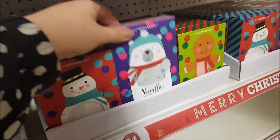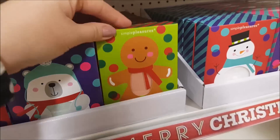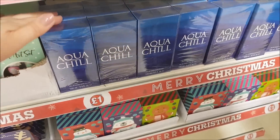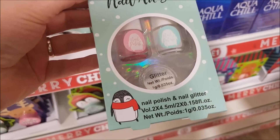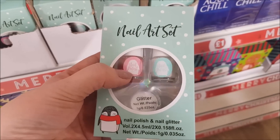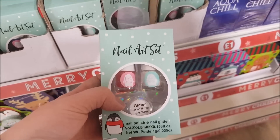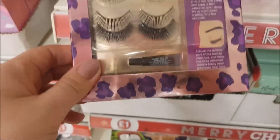Moving along, we've got some Simple Pleasures range - a coconut bath bomb in the shape of a snowman, a polar bear, vanilla, and gingerbread. There are also some toiletries here, like a spray for men. Then there's a nail art set which is really cute - you get two nail polishes and a pot of glitter. You put the nail varnish on and before it dries you sprinkle glitter over the top, then add a top coat.